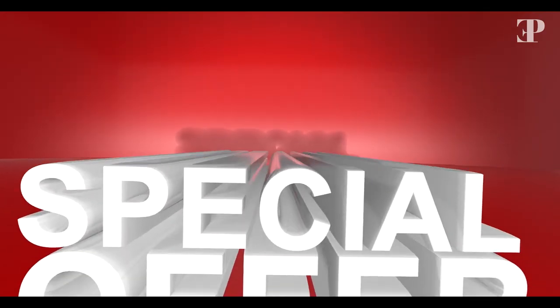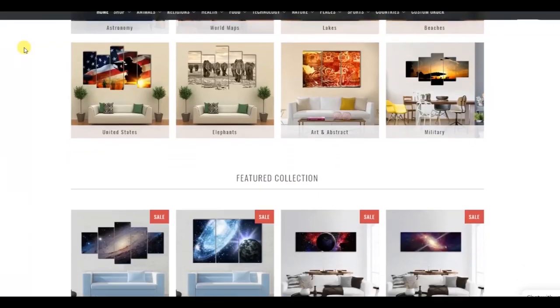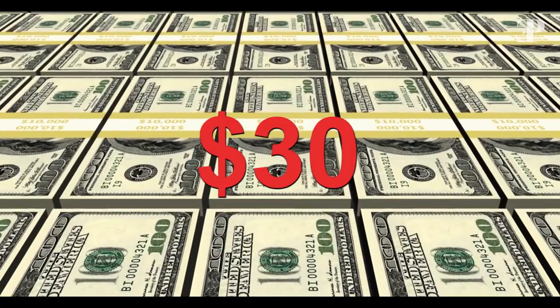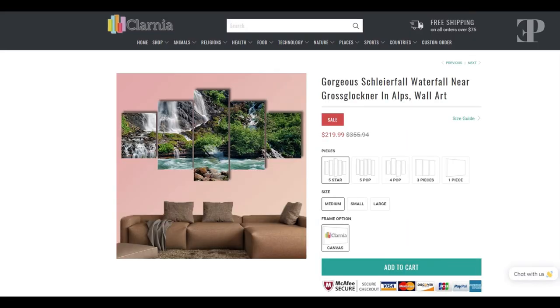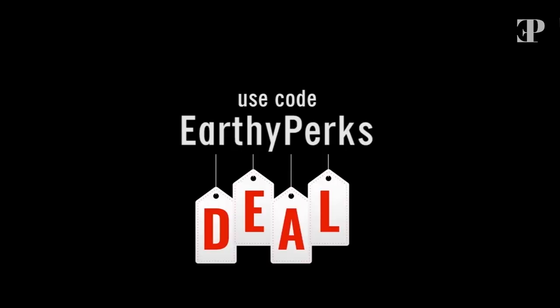Earthy Perks and Clarnia bring up an exciting offer. As a subscriber, tune to Clarnia.com to approach the world's classy home decor canvas wall art prints. Get a flat $30 discount on nature and animal wall art. Use code EarthyPerks to avail of the deal.